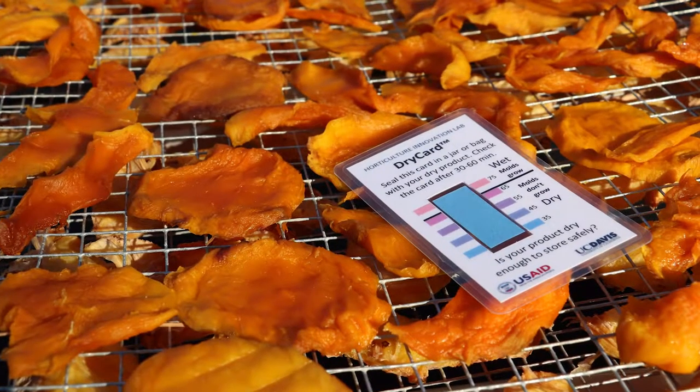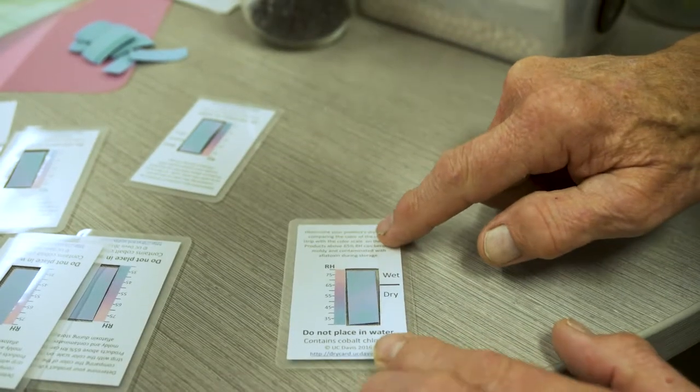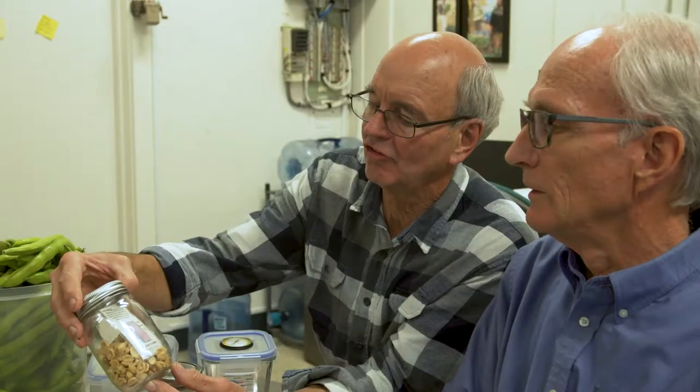So the dry cart idea came to us when we were working on a drying technology. And Michael Reed mentioned this humidity paper that changes color with humidity. My idea was a jar that people would put samples in and then look at the color of the strip and detect what the moisture content of the grains was.